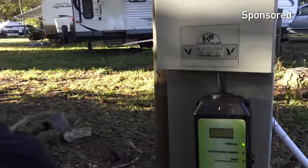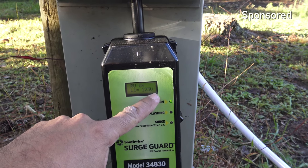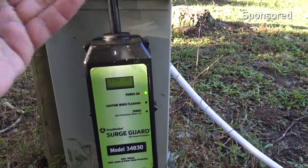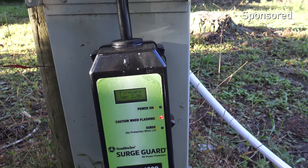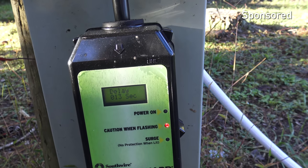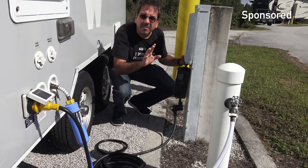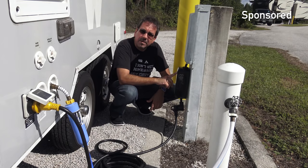The surge protector has this LCD screen and it shows you the voltage that your site has. It also shows you how many amps you're consuming. Right now I'm almost not consuming anything because my AC is off. I'm going to simulate a power outage. When it comes back on, the caution light is flashing and it tells you the delay of how many seconds it's gonna take — I believe it's like two minutes.